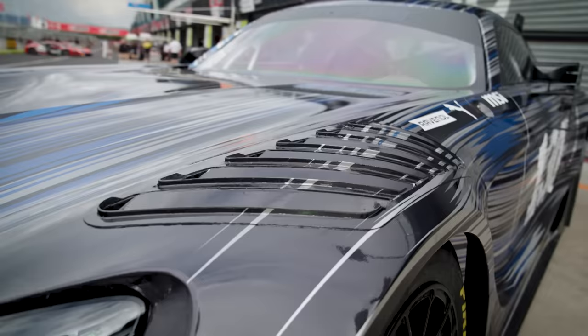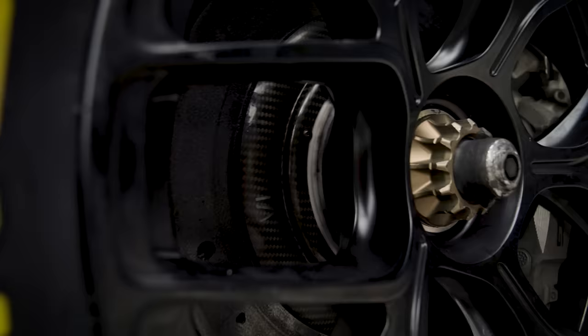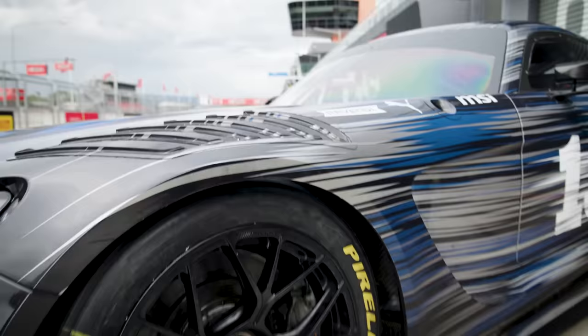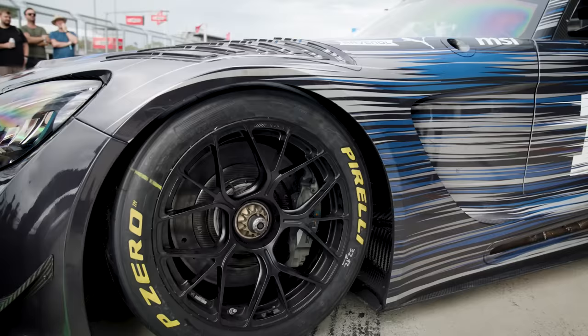The first big major change comes right there: the carbon brakes. This is forbidden in GT3. This comes straight from DTM and LMP1, and all the knowledge from AMG of carbon brakes. Those brakes get close to over a thousand degrees on track — the deceleration is pretty unbelievable. You can also see a different design of the rim, made to support the load, because the car produces much more downforce. So we needed to change the rims as well.